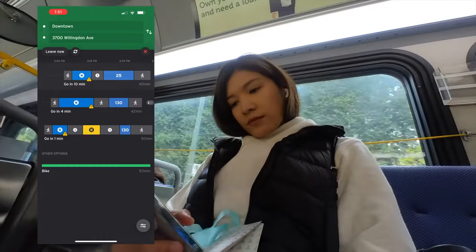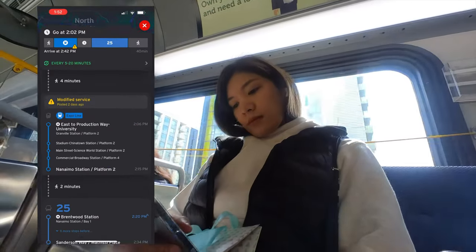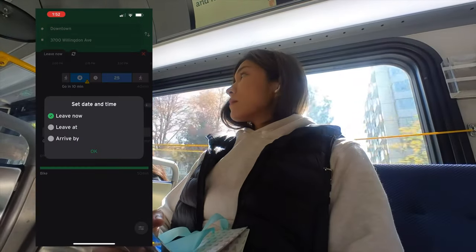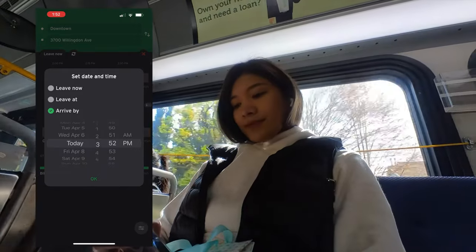So this app basically wipes away those worries. It helps you plan your trip and gives you all the information you need — from the buses near your current location, several transit options to get to your destination — and you can even set what time you plan to leave or arrive, helping you get to where you want to go faster. I would literally be lost without it, so it's definitely a must-have app on your phone.